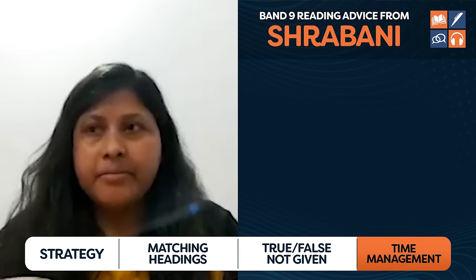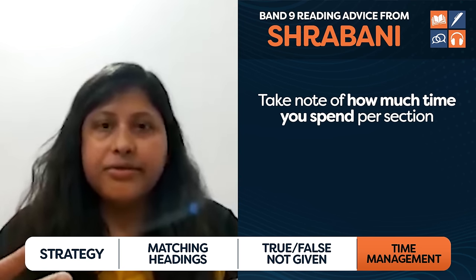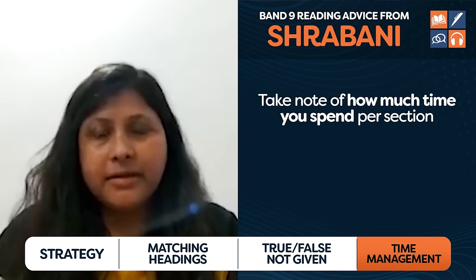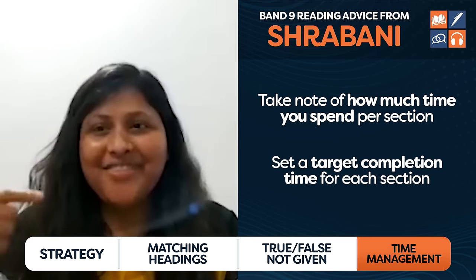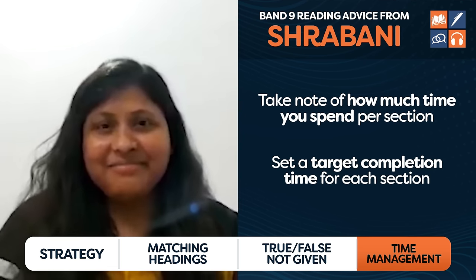There is one extra thing band nine students do related to time management that lower-level students don't. There are three sections in the reading test, getting progressively more difficult. Shrobani said: I did time-bounding practice and checked how much time I was spending on each section. I realized I was spending too much time on sections one and two, leaving little time for section three. I tracked my times in an Excel sheet — initially 10 minutes, then I brought it to seven, then aimed for five minutes.